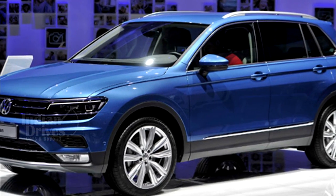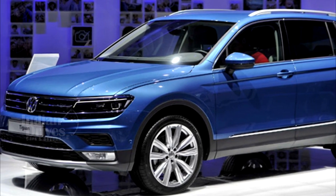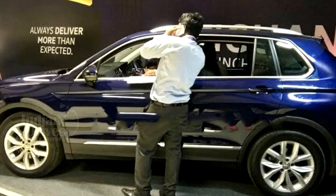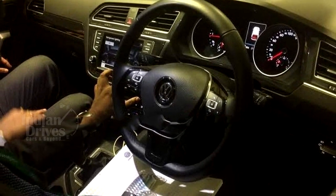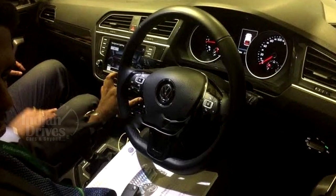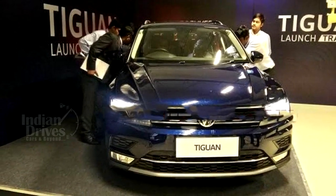SUVs are currently a rage in the country and Volkswagen too is looking to ride this wave. Leaked images of the brochure online suggest that the SUV will be equipped with a host of infotainment and safety features. Volkswagen will skip the entry-level Trendline trim and will launch the Tiguan in two specification grades.